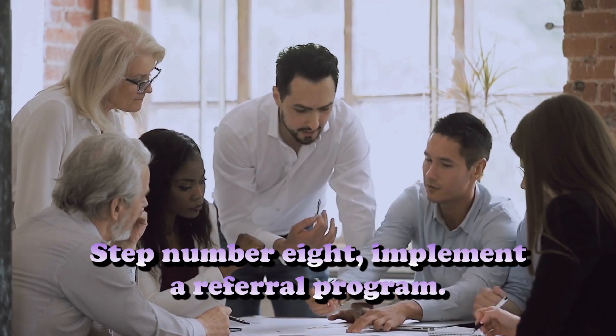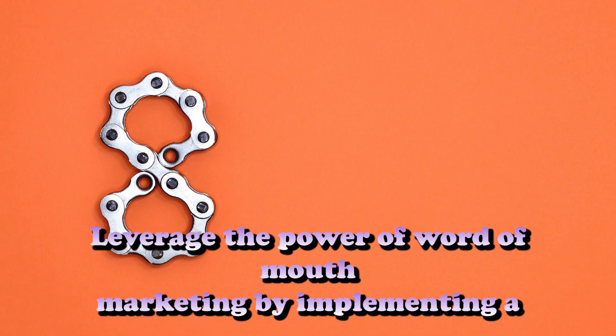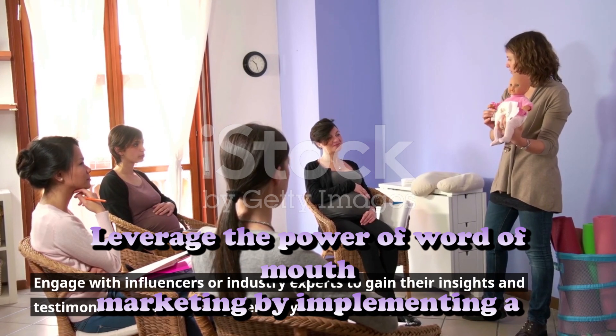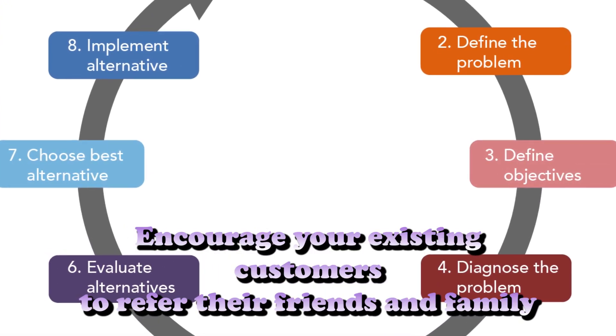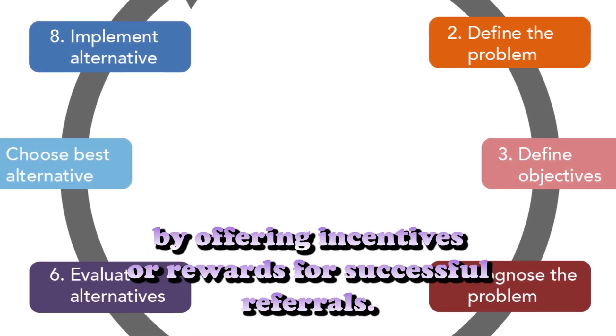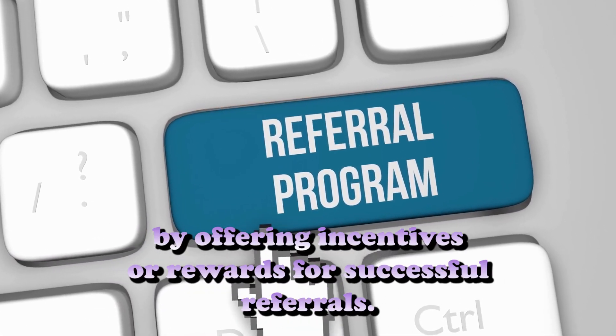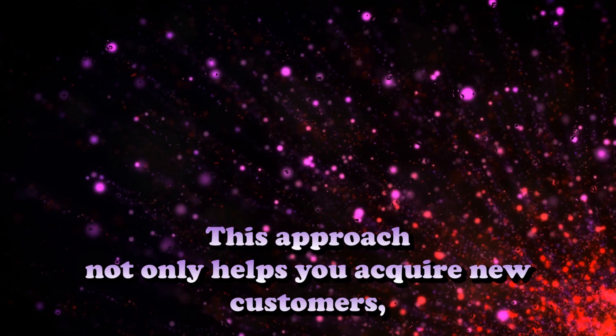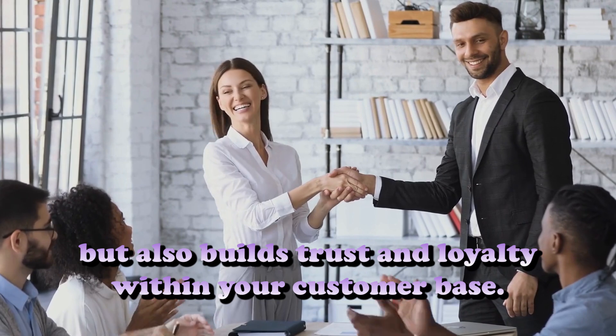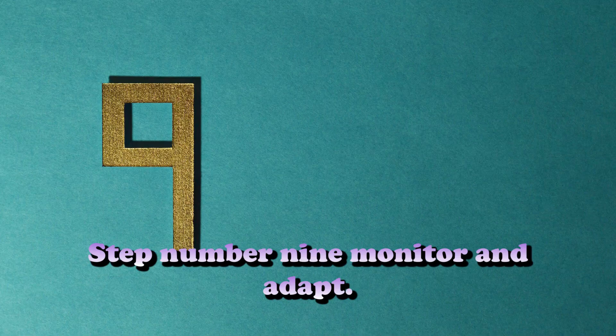Step number eight: Implement a referral program. Leverage the power of word-of-mouth marketing by implementing a referral program. Encourage your existing customers to refer their friends and family by offering incentives or rewards for successful referrals. This approach not only helps you acquire new customers but also builds trust and loyalty within your customer base.